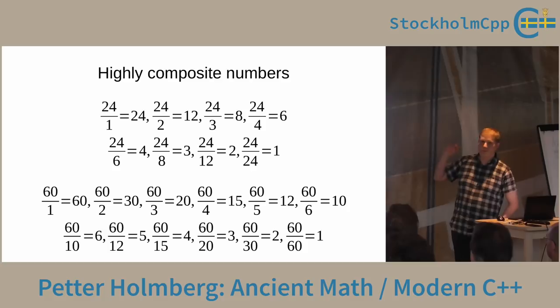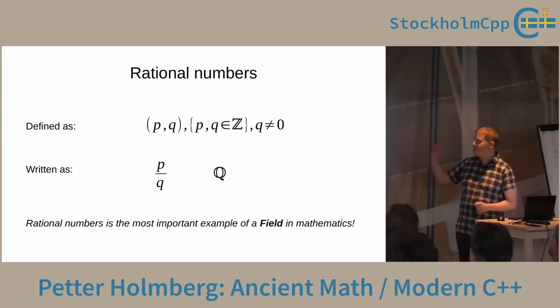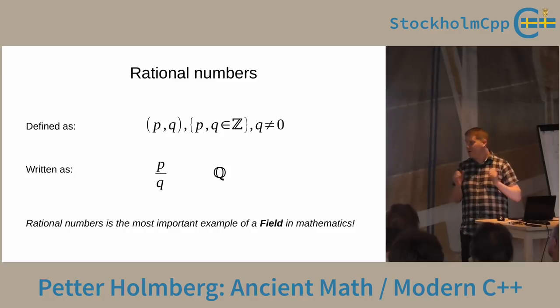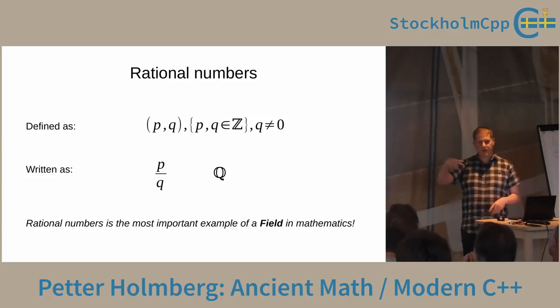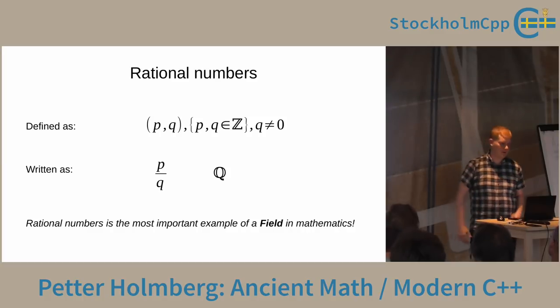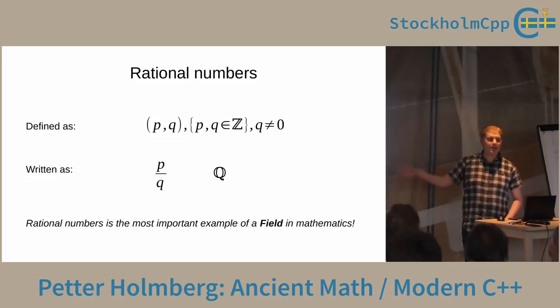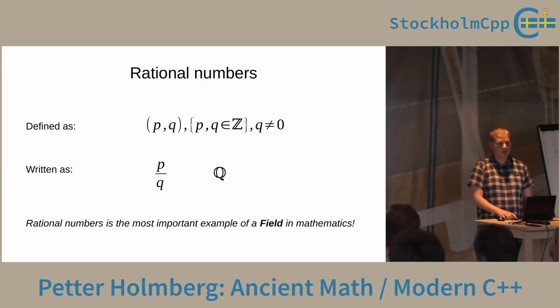Clocks have interesting relics from ancient civilization: the 24 hours in a day comes from the Egyptian timekeeping system, and the 60 minutes and hours come from the Babylonian base-60 system. These numbers — 24 and 60 — are very practical because they are highly composite, with many ways to divide them into equal integer fractions, which is practical for timekeeping and trade. Ancient civilizations knew a lot about fractions, or as we call them today, rational numbers. A modern definition: it's an ordered pair p/q of integers where q is not allowed to be zero.